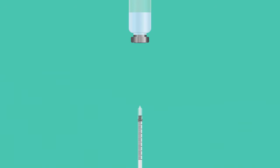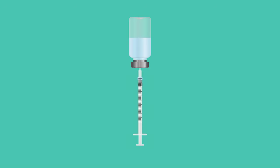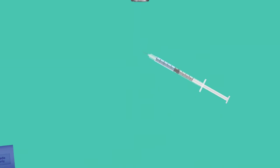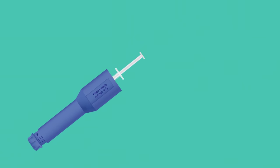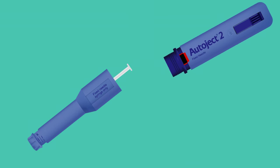Mix up and draw the prescribed dose into your syringe, but don't replace the needle cover. Once you have the dose ready to go, insert the filled syringe into the syringe housing. Screw the syringe housing and injector body together.